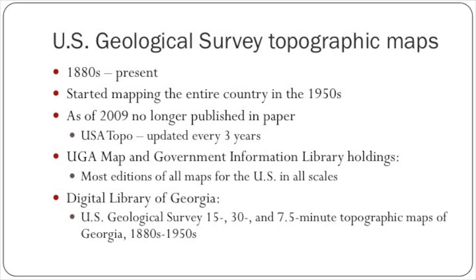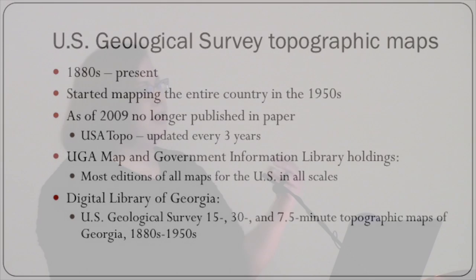In the Digital Library of Georgia, we did a project — and I've actually been here ten years this month — where we scanned the 15-, 30-, and 7.5-minute topographic maps of Georgia from the 1880s to the 1950s that are available in the DLG. While you can't download those, when we get our online map application put together, those will be included in there as well.